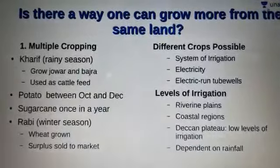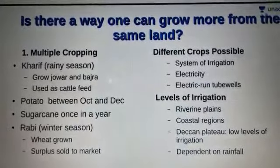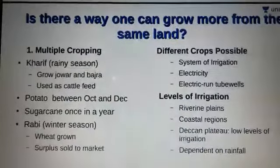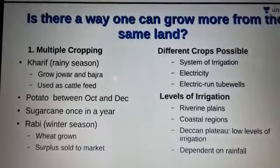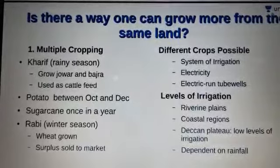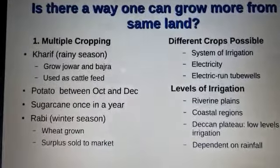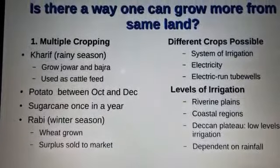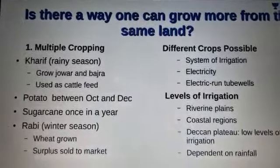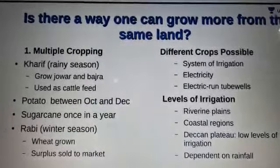During the rainy season, that is the Kharif season, farmers grow Jowar and Bajra. These plants are used as cattle feed. It is followed by the cultivation of potato between October and December. In the winter season, called the Rabi season, fields are sown with wheat. Farmers keep enough wheat for the family's consumption and sell the surplus at the market at Rai Ganch.